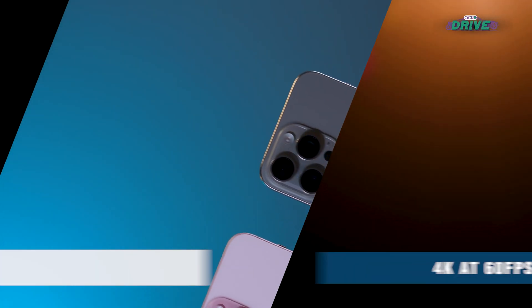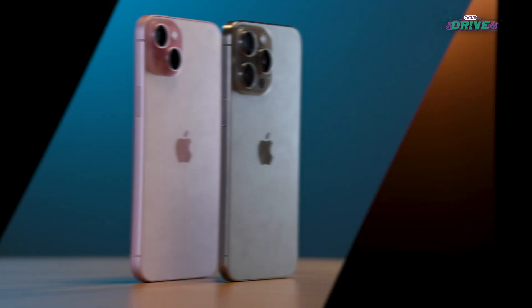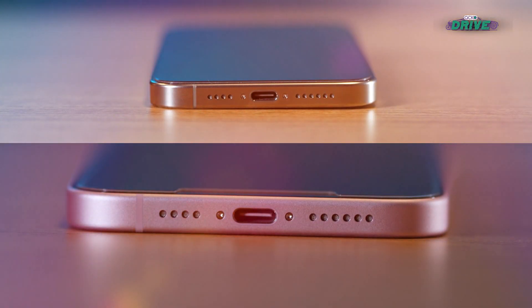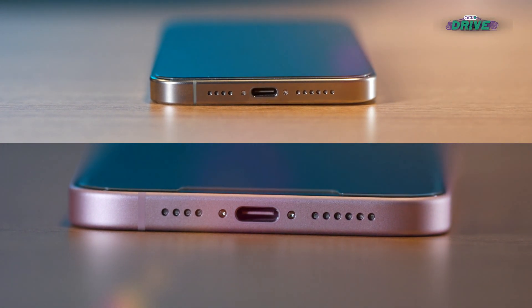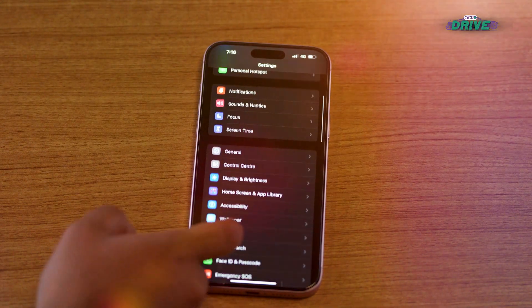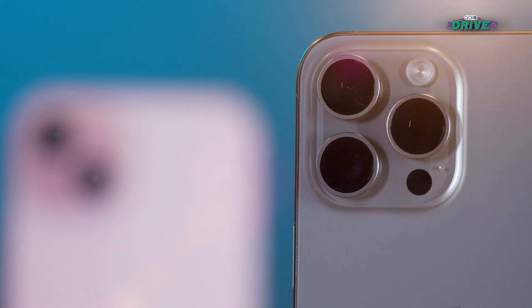One of the biggest updates that comes with Type-C is support for various third-party accessories — be it your SD card, USB storage, or even an SSD. The latest iPhone 15 models support them all. That's not all — you can even connect a USB hub and use an SD card reader, HDMI, USB storage, and even Ethernet simultaneously, all while charging the iPhone.